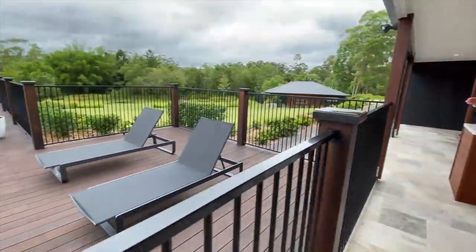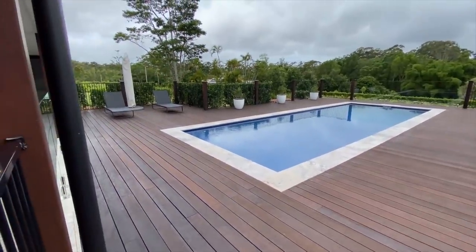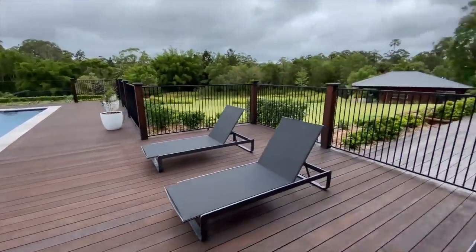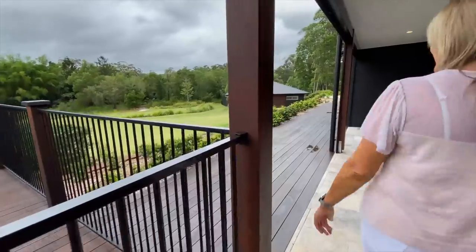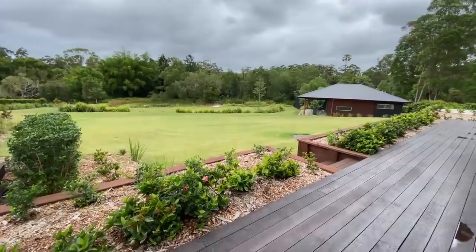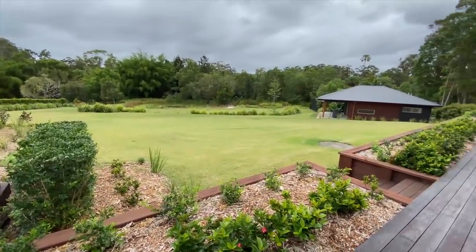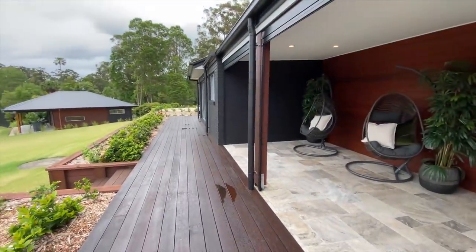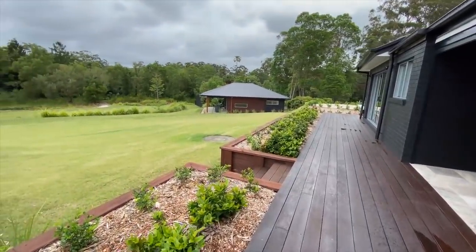And then of course this gorgeous pool. Really lovely backyard outlook there. You can see from here right down to the pond down the back and that great grassed area. And of course a ride-on mower comes with first prize. Down there to your left you see the guest house, which we'll take you through a little bit later.